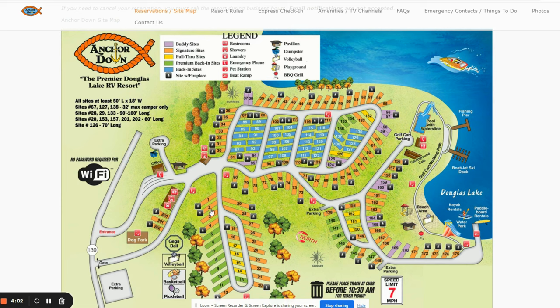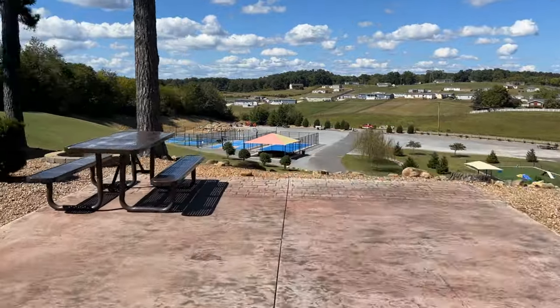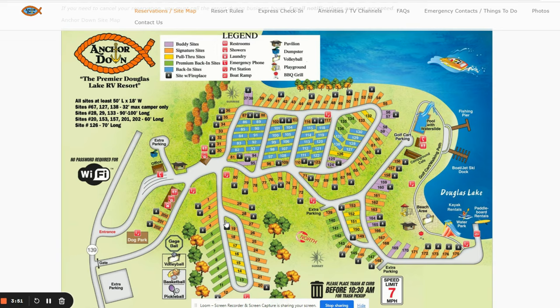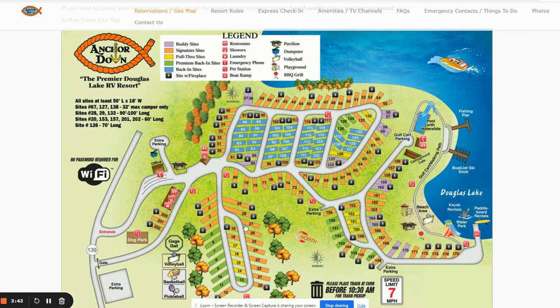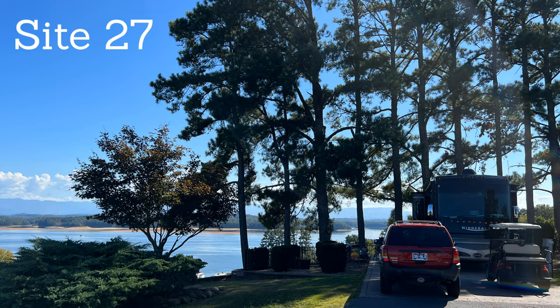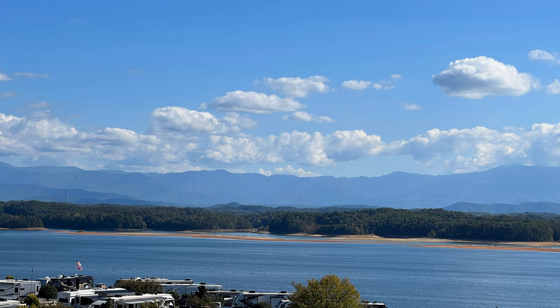You've got the lake view, the mountains over here, and then if you're on this strip — which we were at site 10 — this is kind of a hill going down overlooking the basketball and pickleball courts. Everything on this strip is up on the hill and you can see everything. It's absolutely gorgeous. My favorite site in the whole campground is site 27 — it's got its own little fencing area like a yard, so you've got your own little private space, and all of it looks over the whole campground with a gorgeous view of the lake and the mountains.